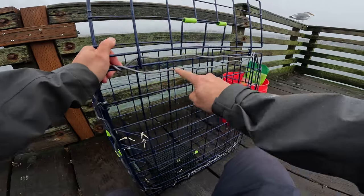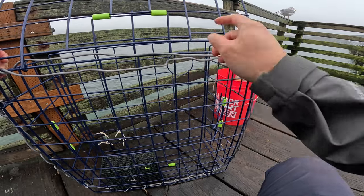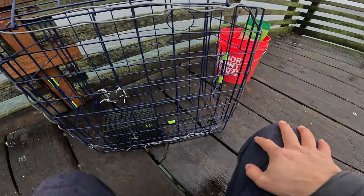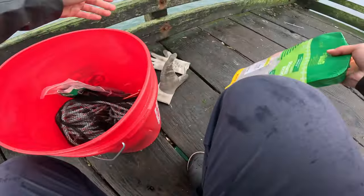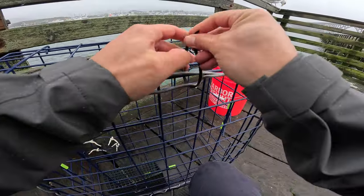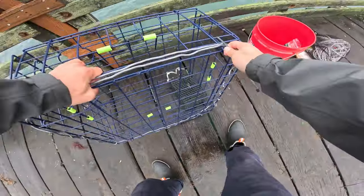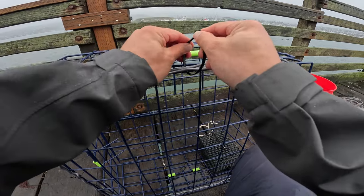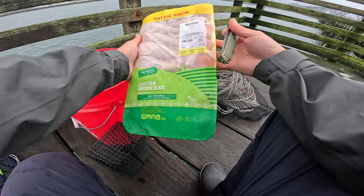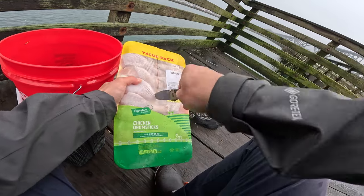I also have this lead line — each of these is one pound — so I have this on there to help the cage sink to the bottom and just stay on the floor of the ocean. I got this big pack of chicken, a value pack — 10 bucks for the entire thing, not bad.